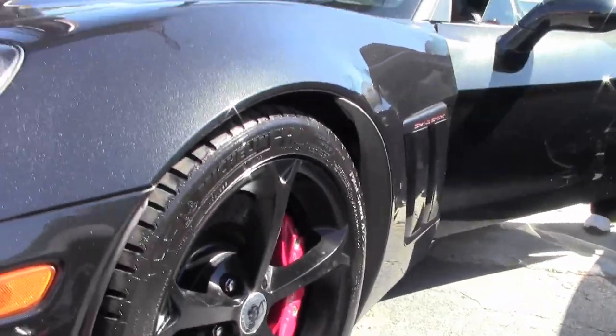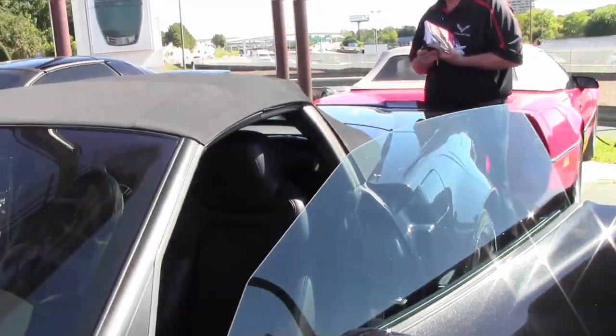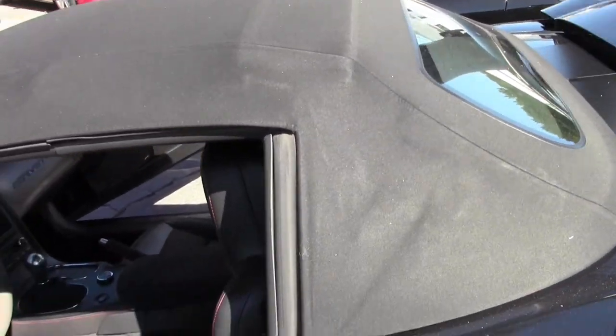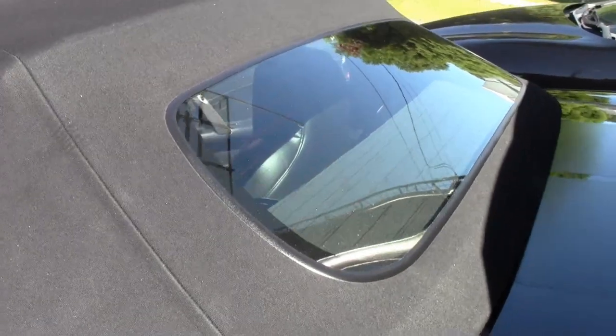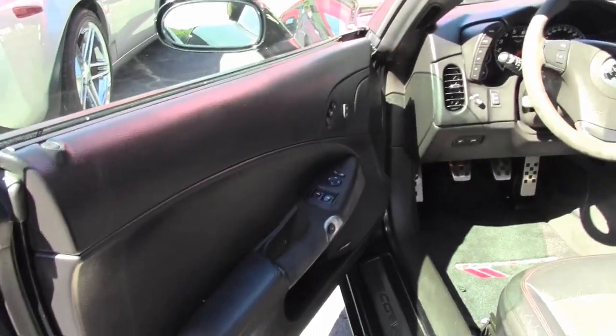Very nice paint, black wheels, of course the red calipers. Lloyd Grand Sport mats.